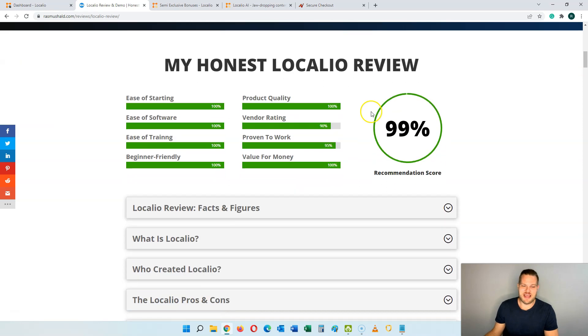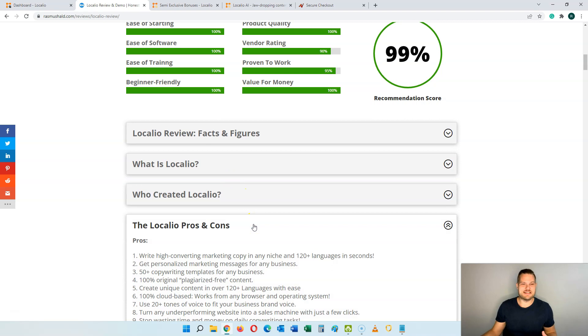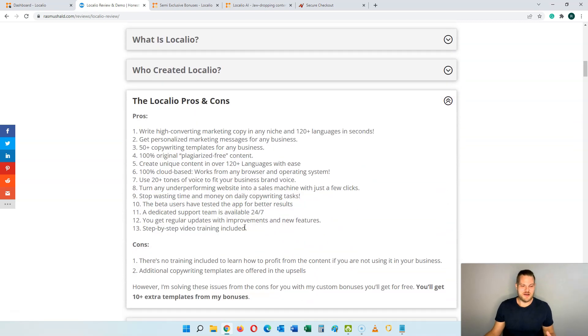So let's jump into the review and see what Localeo is all about. As you can see here, I'm giving it a 99% recommendation score based on these parameters — it's very easy to get started, the software is easy to use, and the training is straightforward. This is a 100% beginner friendly software, it's a high quality product, a good vendor, proven to work, and you get 100% value for your money. So let's look at the pros and the cons of Localeo.